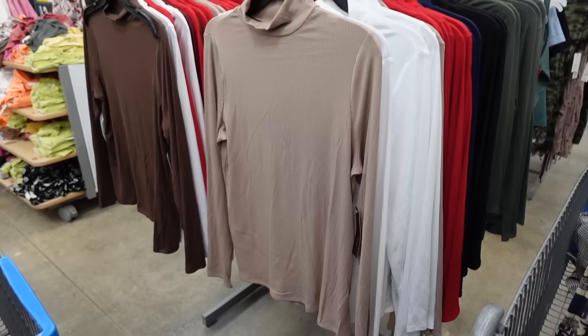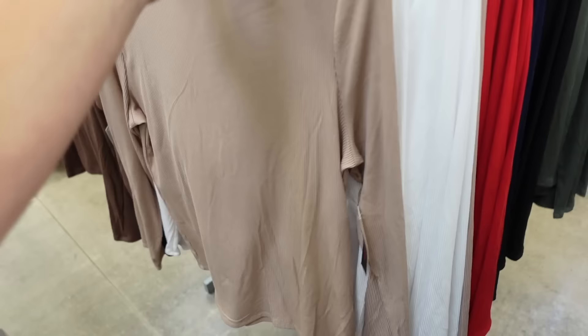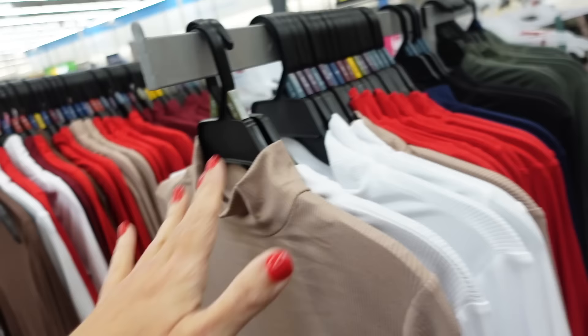Pairing it with the mock neck turtleneck from No Boundaries. These have that thinner ribbed fabric, fitted through the body and wrist. Comes in beige, white, red, navy, and black — I'm going with the white.